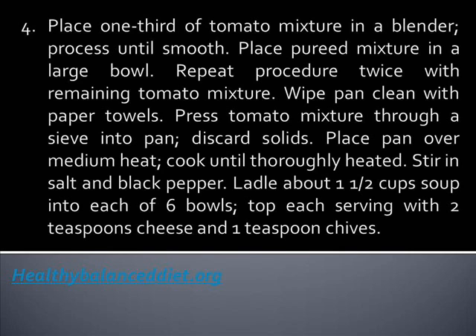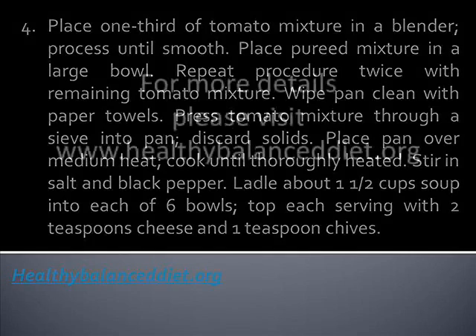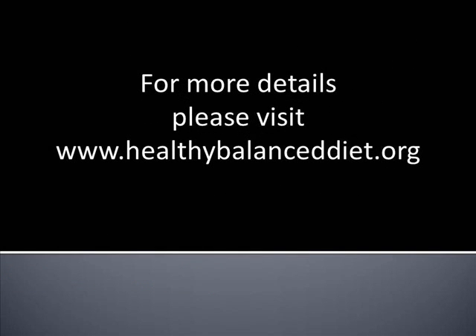Press tomato mixture through a sieve into the pan. Discard solids. Place pan over medium heat and cook until thoroughly heated. Stir in salt and black pepper. Ladle about 1 and 1/2 cups soup into each of 6 bowls. Top each serving with 2 teaspoons cheese and 1 teaspoon chives.